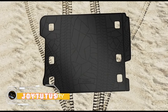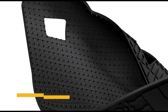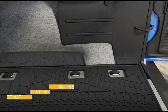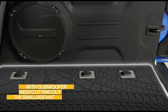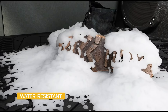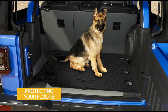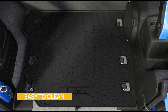Upgrade your Wrangler's interior protection with the Joy Tutus Cargo Mat, tailored for a perfect fit. This durable and waterproof mat safeguards your vehicle's cargo area from dirt, spills, and wear. The high-quality TPE material ensures flexibility in various temperatures and easy cleanup. Designed with precision, it accommodates Wrangler models seamlessly, providing an added layer of defense against daily wear and tear. Priced at $89.99, this cargo mat combines functionality with affordability, offering an ideal solution for those who seek reliable and stylish interior protection for their Wrangler.